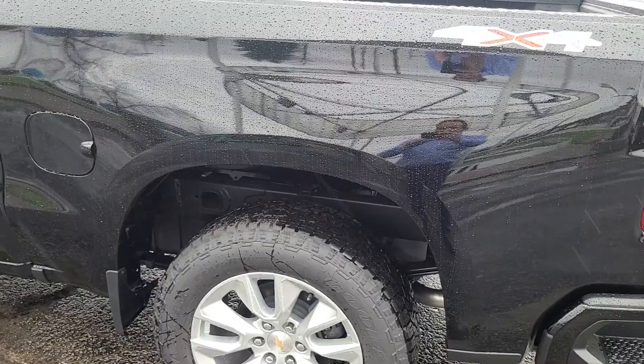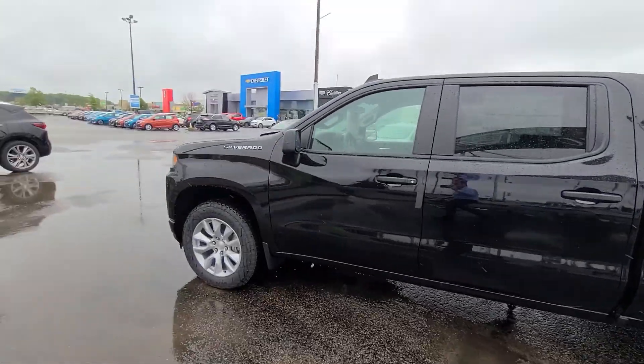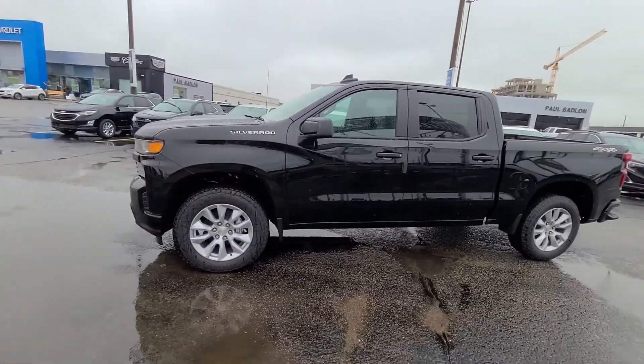Hi, Sam and Kayla. It's Matt Stone here at Paul Sadlin Motors in Rainy Berry. I have your new truck to show you here. There it is, your 2021 Chevy Silverado Custom.